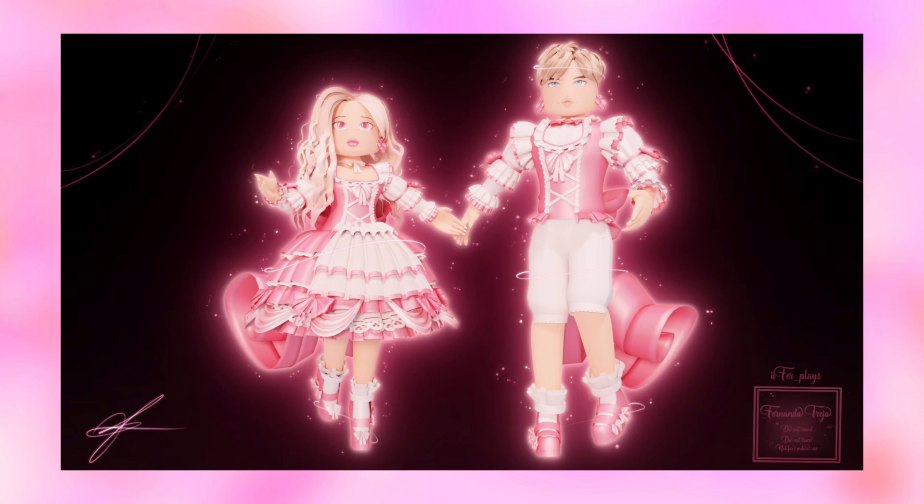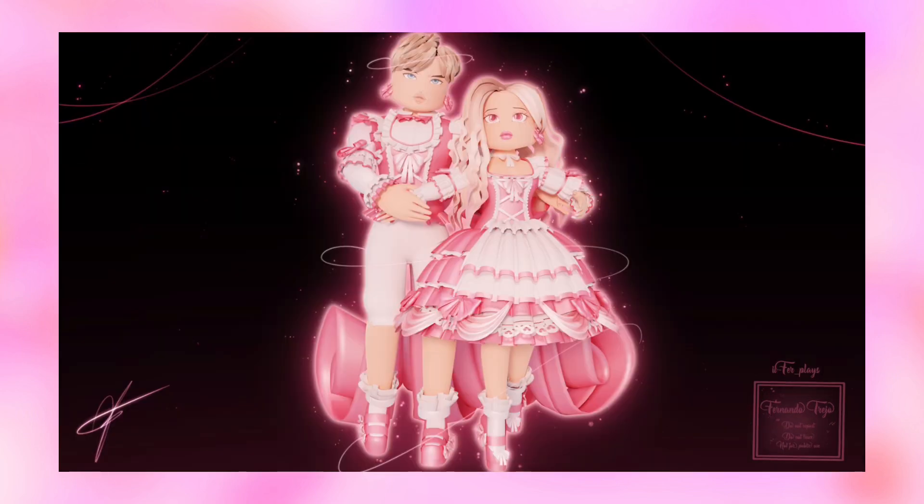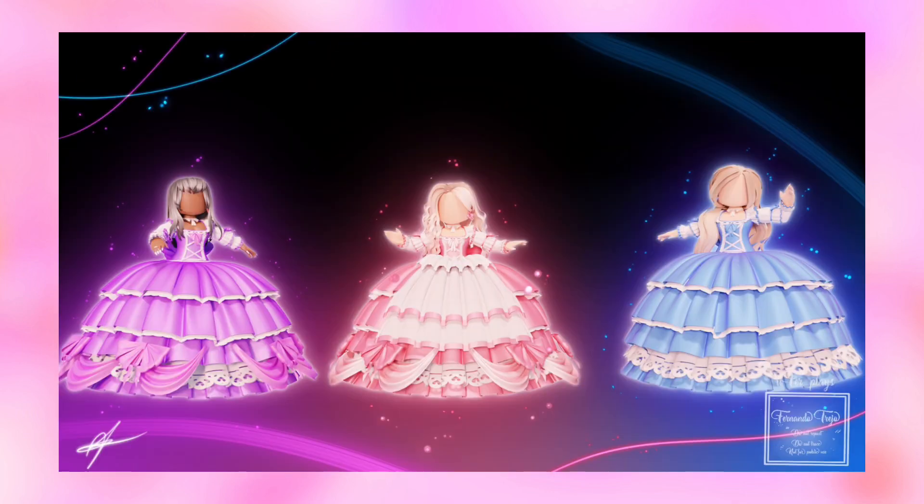This is the second picture of them together and closer — super cute! Then this picture contains different skirt toggles in different colors. The purple one is without the apron but the bows are kept. The pink one is the default version, so the apron and the bows are kept. For the blue one, the apron and the bows are removed. All of it looks super pretty. This concept was made in 2021.